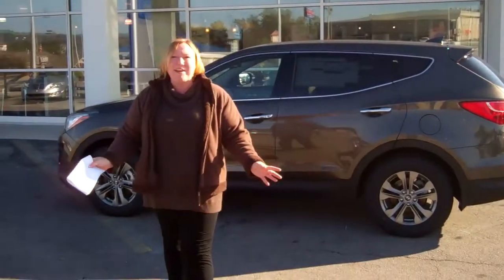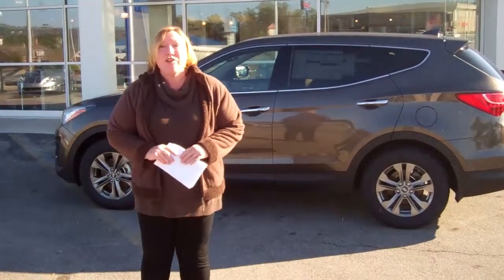Hi Sharon, Shannon Coward here with Tamron Hyundai. You had inquired about the Santa Fe Sport.